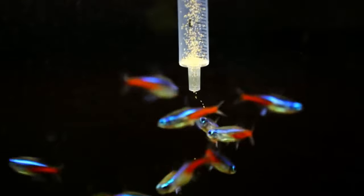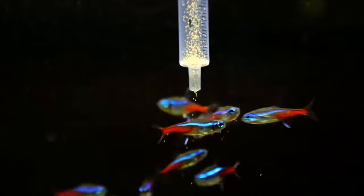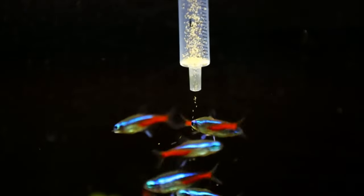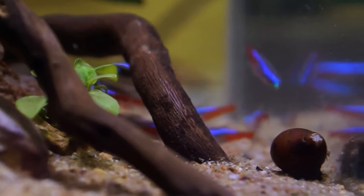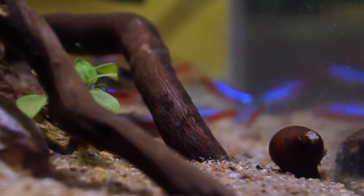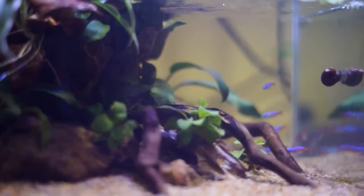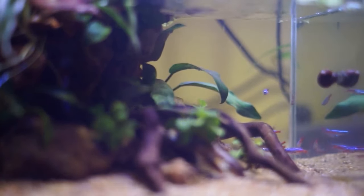Now we've established neon tetras like a varied diet, but what are the options? Starting with the basics: flake foods. Think of these as the bread and butter for most aquarium fish — they float around and our neon buddies love to snatch them up. Quality flake foods come loaded with all the good stuff: proteins, vitamins, and even some special blends to make those tetra colours pop.